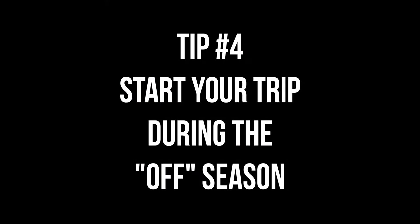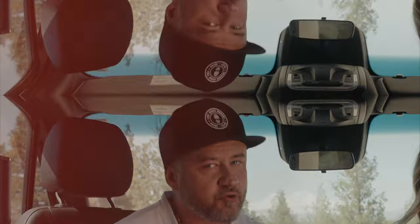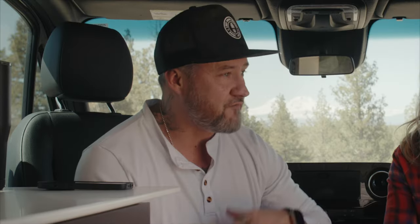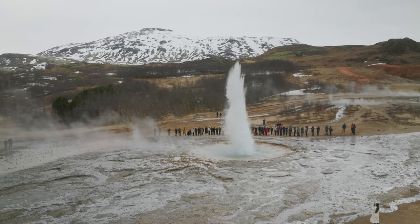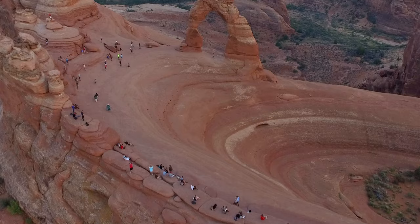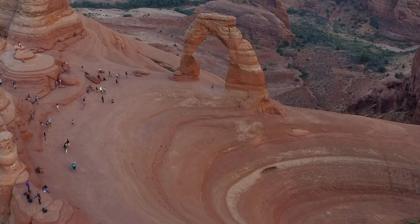Tip number four: if possible, start your new life during the off-season of national parks and tourist attractions, wherever you plan to spend your first two months. You're excited, you're moving out and starting this digital nomad life, and you'll probably want to see tourist spots. But the last thing you want is to also struggle finding a campsite because everything is packed. Dealing with crowds adds stress on top of everything else. One of the joys of living nomadically is seeing places when they're not packed with people.